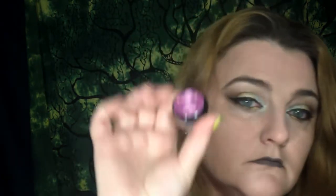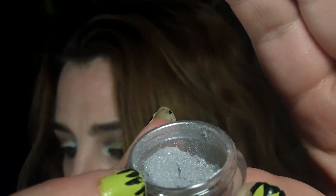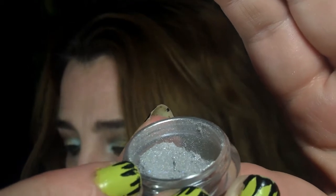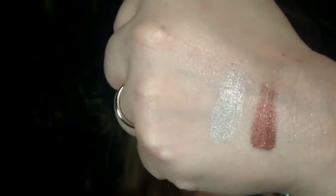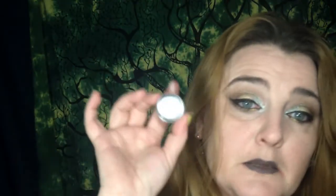And the next shade is Why Am I in the Morgue, inspired by Madeline. This is a pale silver with a gold sheen and purple to blue sparkles. And this is also vegan and lip safe.